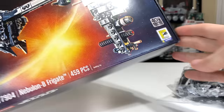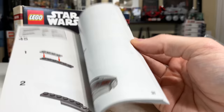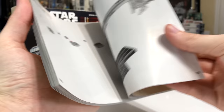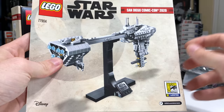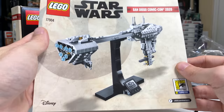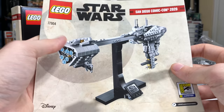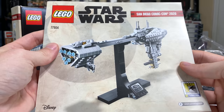Inside the box you get two flaps with some printing, bag one and two with all your parts, and the manual with your 40th anniversary Empire Strikes Back sticker. The manual is just a standard LEGO manual — doesn't even show off any other sets from the year. For those who don't know, this set does not contain any exclusive pieces. The only exclusive thing is the sticker, although you could get that in the Bespin Duel set. You can brick-link the set together from your own collection without needing this set specifically.